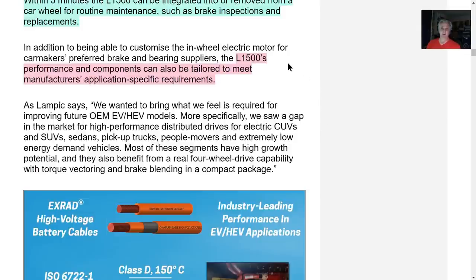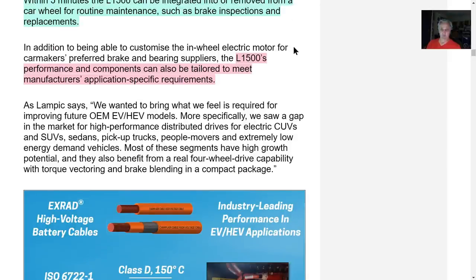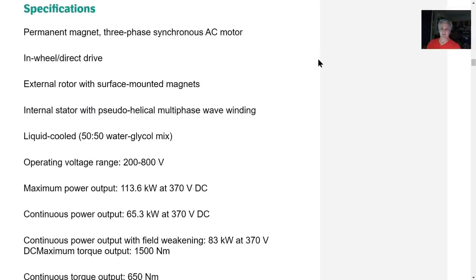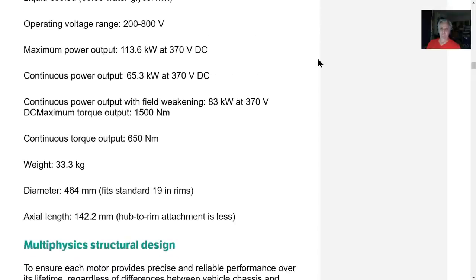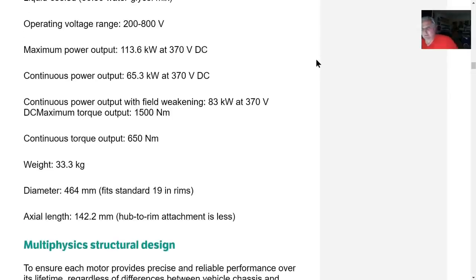The L-1500 performance and components can be tailored to meet manufacturer-specific requirements. Lordstown has a secret sauce — they're going to build this motor the way they want it, and they're building it on site. It's liquid cooled with an operating range of 200 to 800 volts, so it can handle the big voltage.